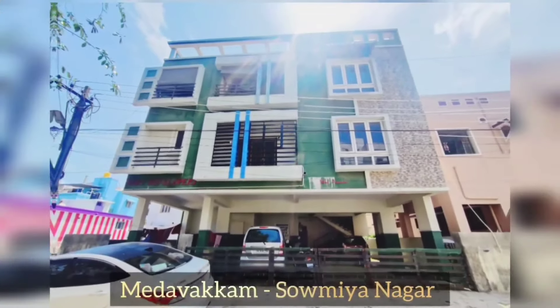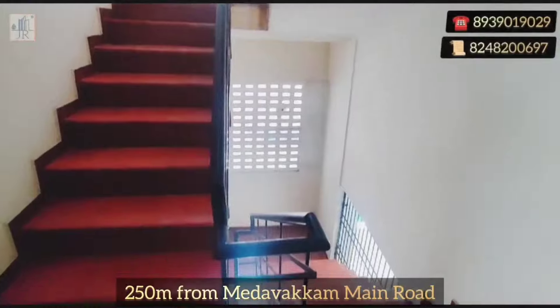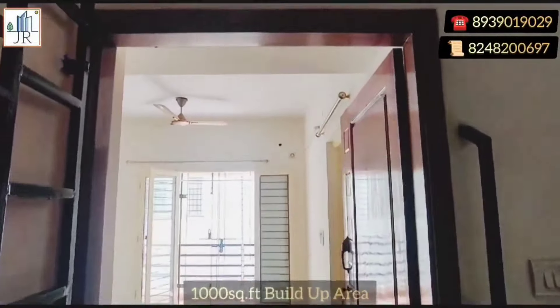Hi. Welcome to Joy Homes and Realtors. Here is the best investment apartment in Medivikam at a low price. This is an east-facing two-bedroom flat.